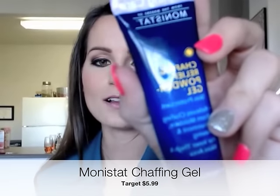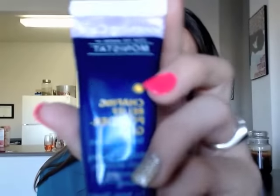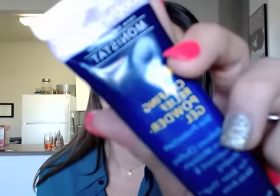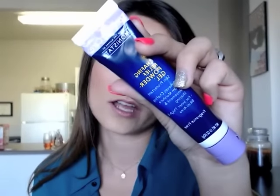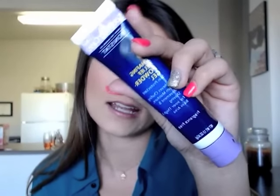So the first product is kind of a surprising one and I think you guys will like it. This is Monistat chafing gel. Everybody knows Monistat is a feminine hygiene product. This is from Target, it was $5.99. The reason I'm showing you this is not because I have chafing issues — this product is pretty much identical to a lot of high-end primers that I've tried.